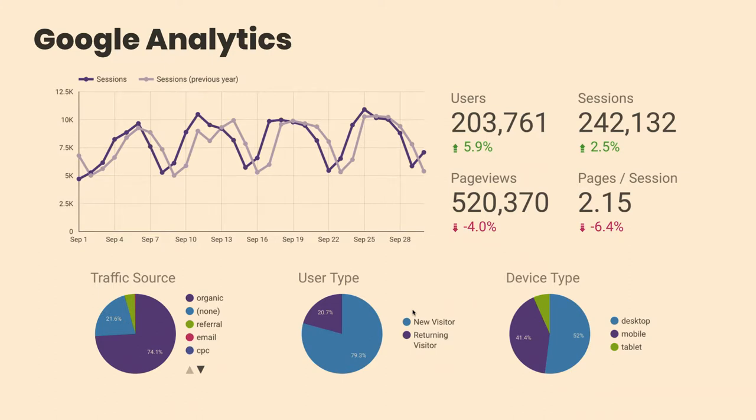We also set up a Google Data Studio report to help visualize analytics data. What was really interesting was that 75% of traffic was coming from organic search — which is pretty huge. It was also more than three quarters new visitors. And there was about a 50/50 split between desktop and mobile/tablet, which was surprisingly high and told us this site really needs to work well on mobile.